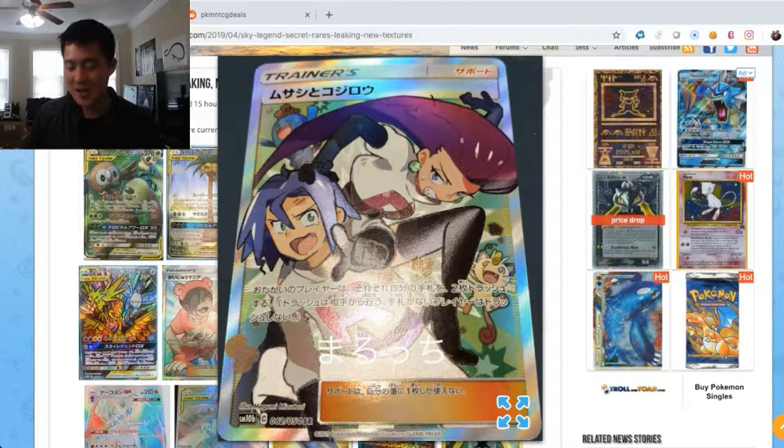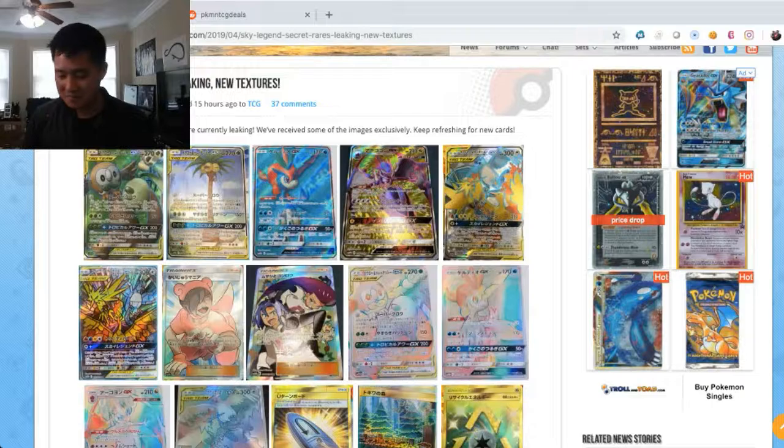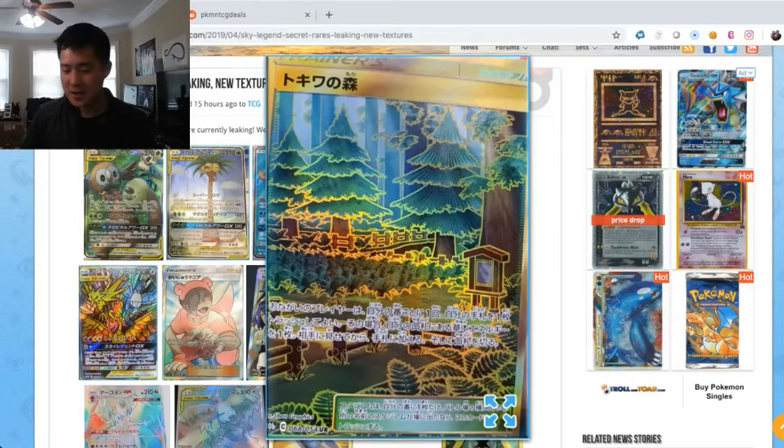Let's go on to the next one, which I believe is the Viridian Forest trainer. This is just a really cool art — I love how it's outlined in yellow, which makes the whole image pop. They sometimes call them gold trainers because the whole picture is outlined in gold. Really cool.